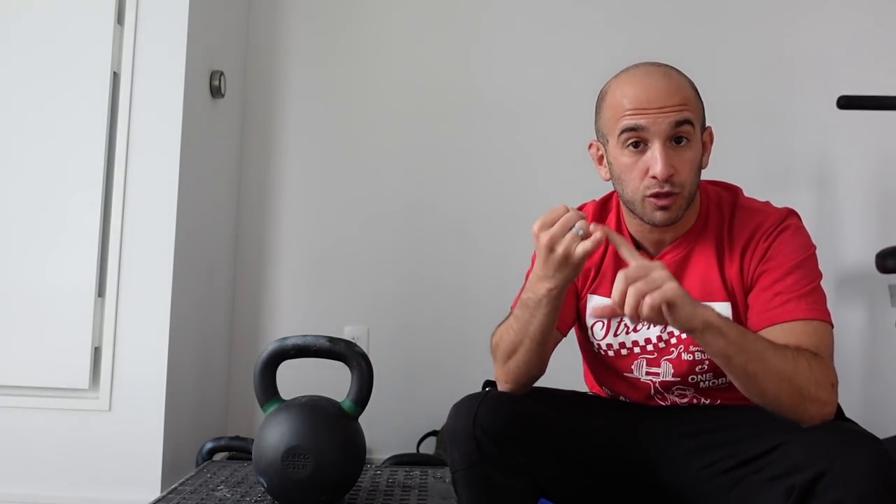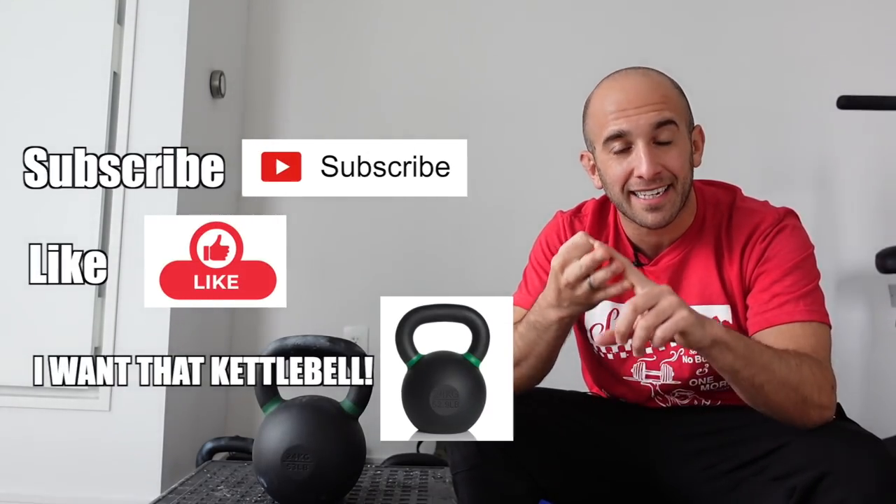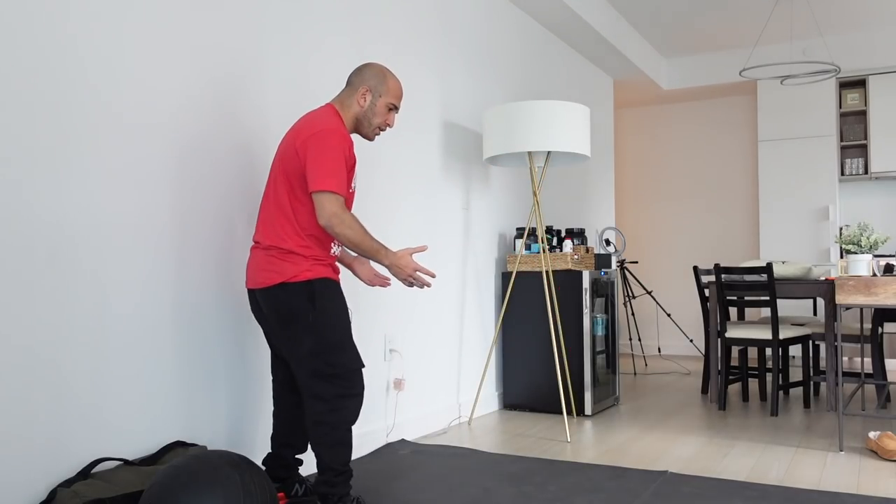If you made it this far in the video, thank you. I'm going to pick one person to win a free kettlebell of your choosing — either a 24 kilogram or a 20 kilogram. I'll ship it directly to your house. To enter: number one, subscribe to the channel; number two, like the video; number three, comment 'I want that kettlebell.' What the — where did it go?